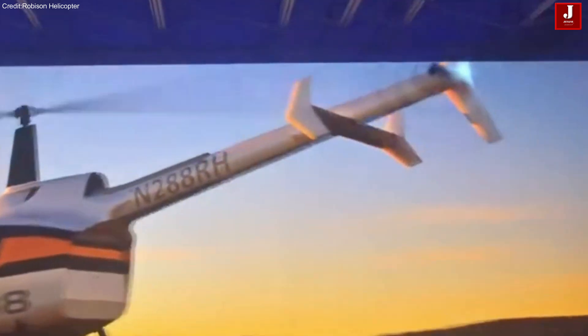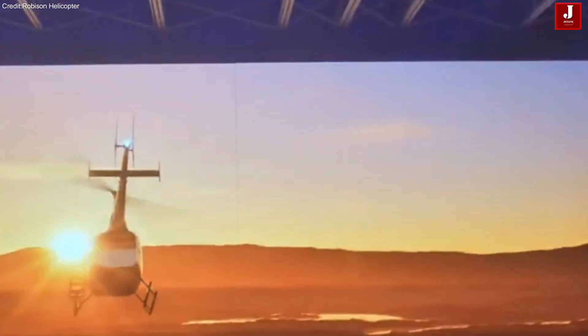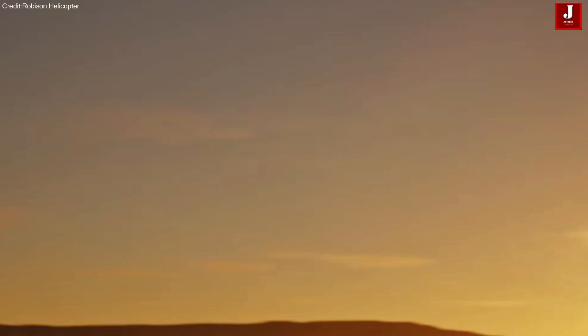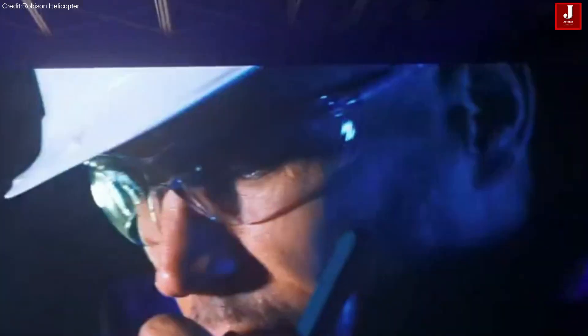The all-new R-88 is a bold step forward for Robinson Helicopter, expanding its portfolio with a powerful multi-mission aircraft designed to meet the evolving needs of operators worldwide.